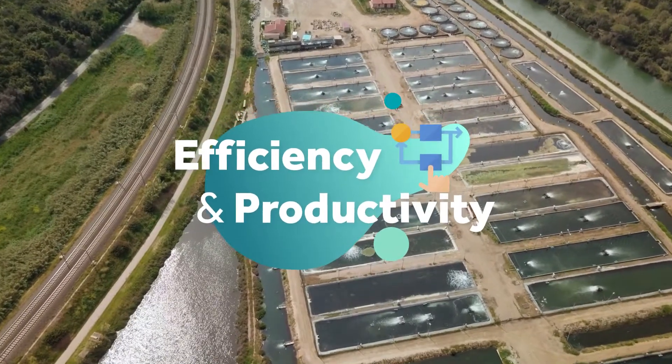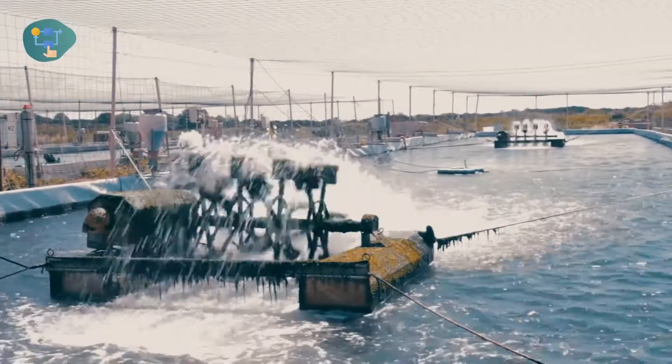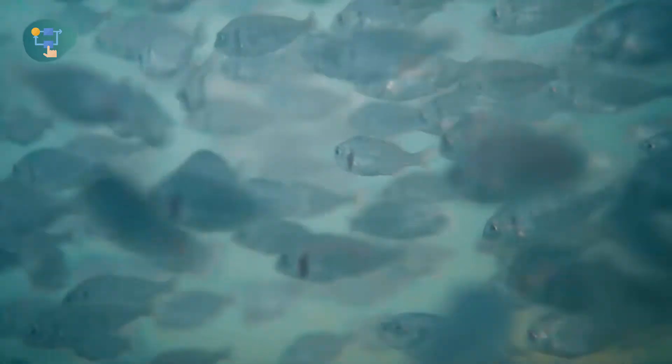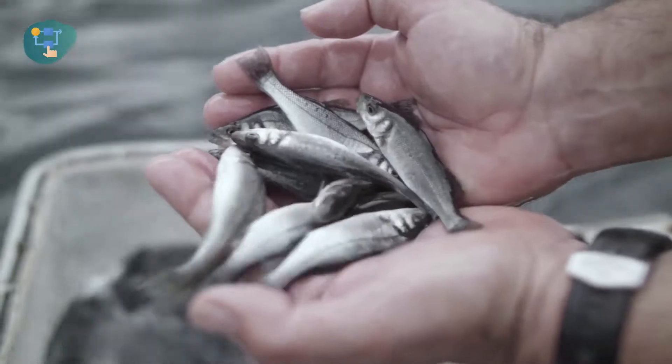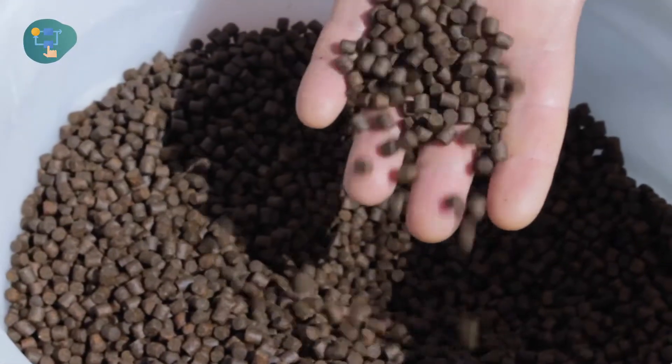To increase the efficiency and productivity of European aquafarms, real-time management systems are being applied in land-based farms. This precision fish farming allows for the eco-intensification of production through, for instance, the optimisation of feeding practices.